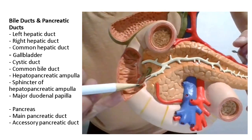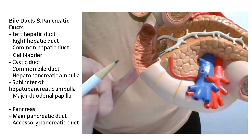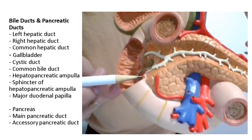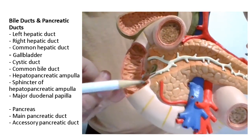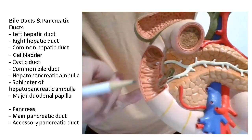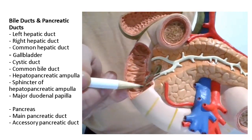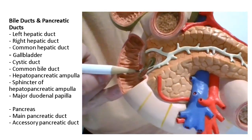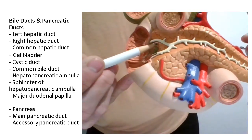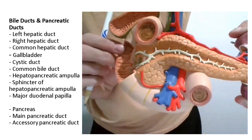Right here you can see how it gets a little bit swollen — that area is the hepatopancreatic ampulla, and the muscle around it forms the sphincter, also called the sphincter of Oddi. Where this protrudes through the wall of the duodenum, it forms a little swelling inside the duodenum called the major duodenal papilla. This little white line up here is showing us the accessory pancreatic duct.